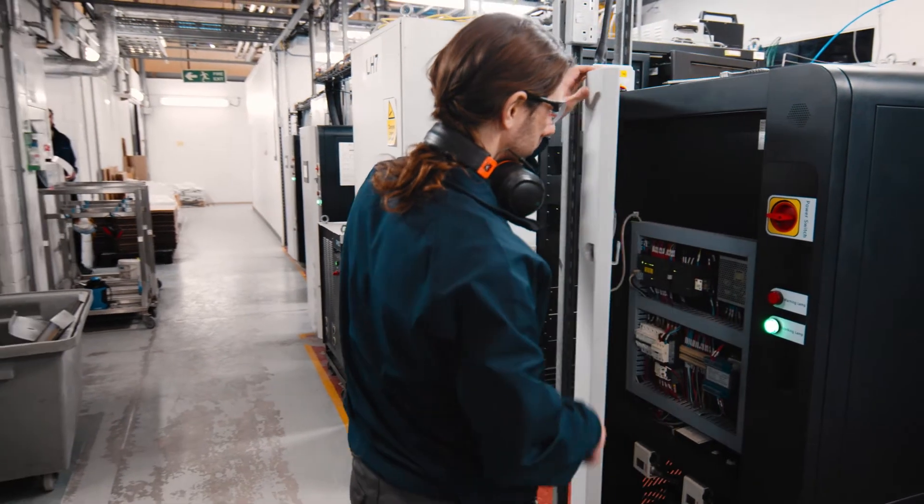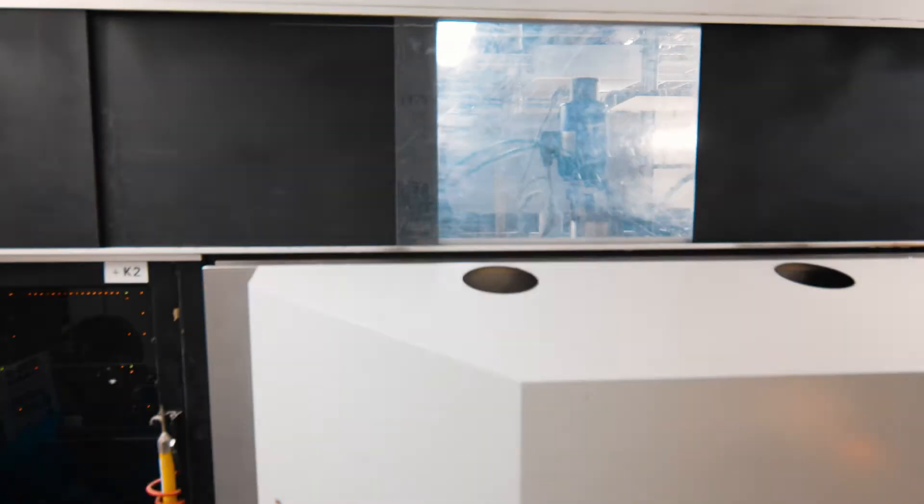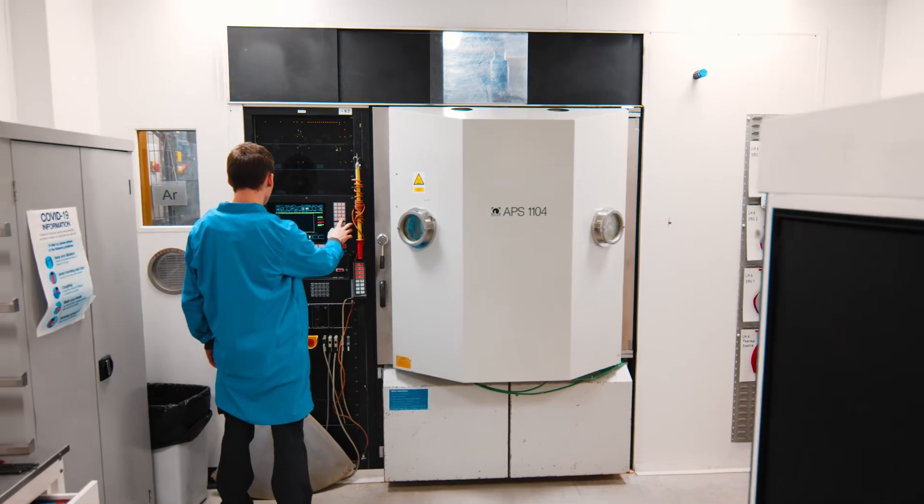In addition to which, they've obviously got their remote diagnostics, which helps us as well. Why would we change? We're very happy with the service we get from Megatech and their products are extremely reliable.